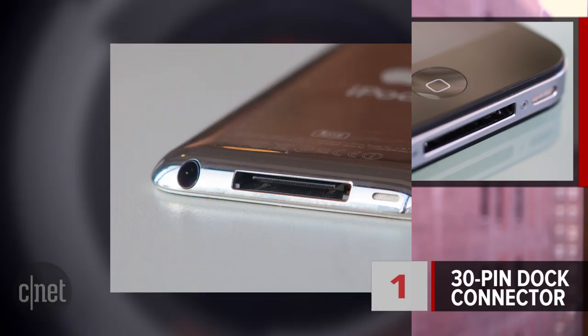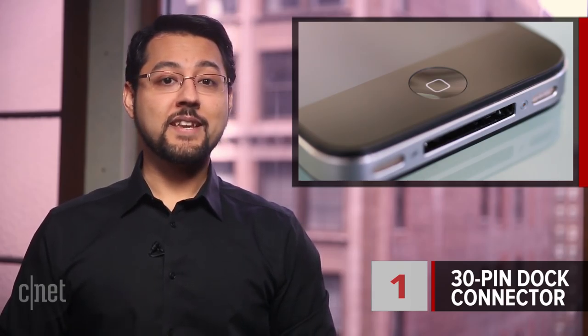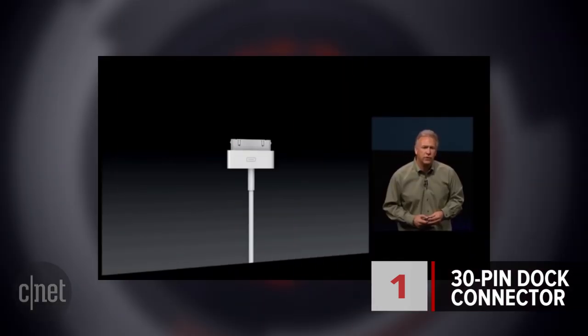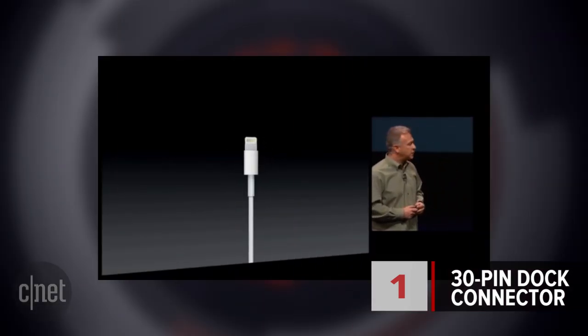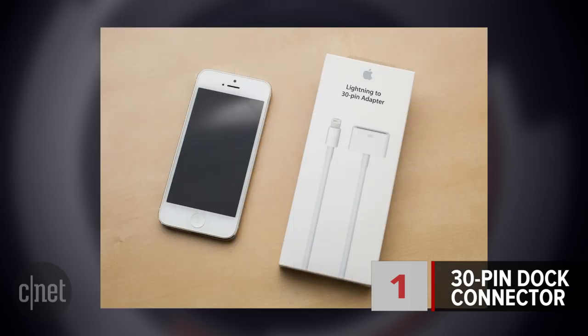At number 1, the 30-pin dock connector. Apple's most successful iPods and iPhones used a 30-pin dock connector, and lots of accessories supported plugging in an iDevice using that 30-pin thing. Then in 2012, Apple said you're going to want to buy all new accessories, and introduced the Lightning Connector. To be fair, Apple introduced the optional 30-pin to Lightning Connector adapter — it was a nice gesture, but kind of clunky.